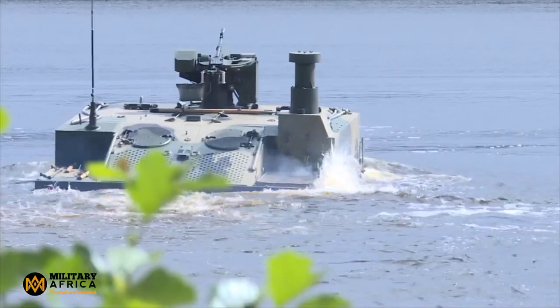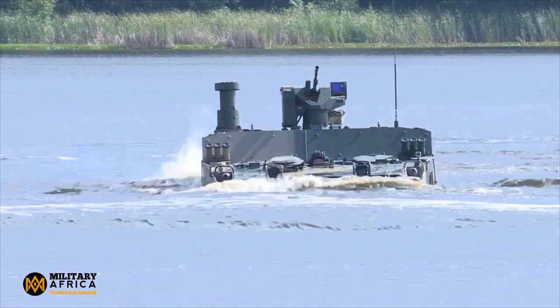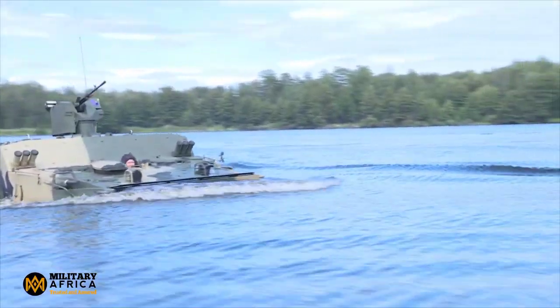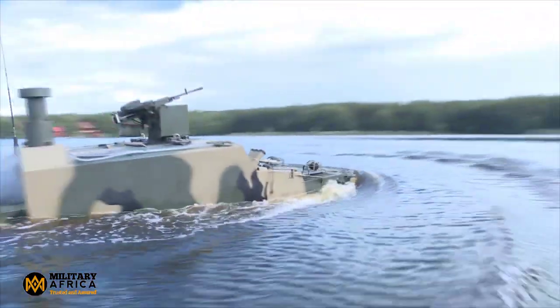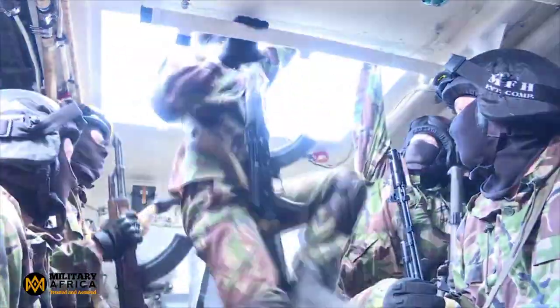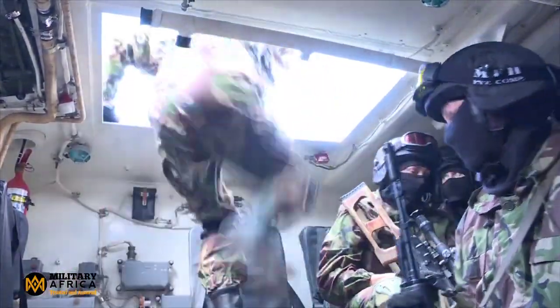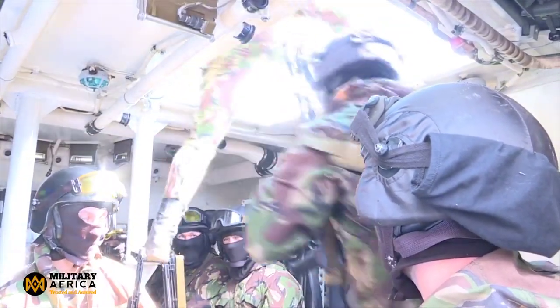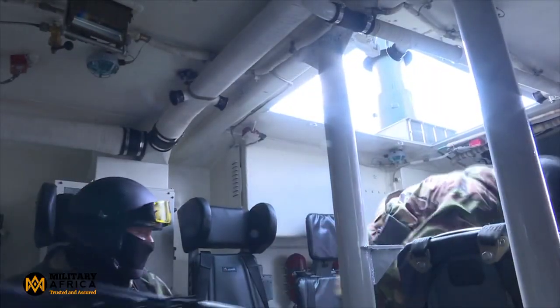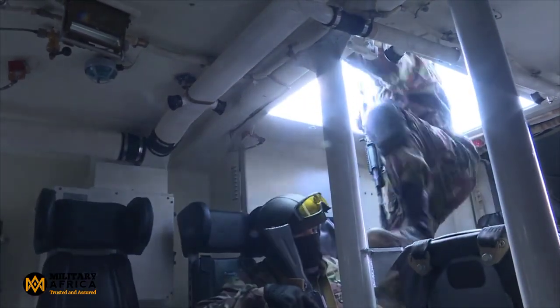The BT-3F APC with the Kornet anti-tank system has attracted significant attention from military experts and enthusiasts. Its innovative design, coupled with advanced features such as the automated launching unit and NBC protection, make it a highly effective tool for modern warfare. The ability to transport up to 15 troops while maintaining a road speed of 70 km/h and floating speed of 10 km/h demonstrates its versatility. The Kornet-E system is also a game-changer, with its ability to engage diverse targets in all weather conditions.